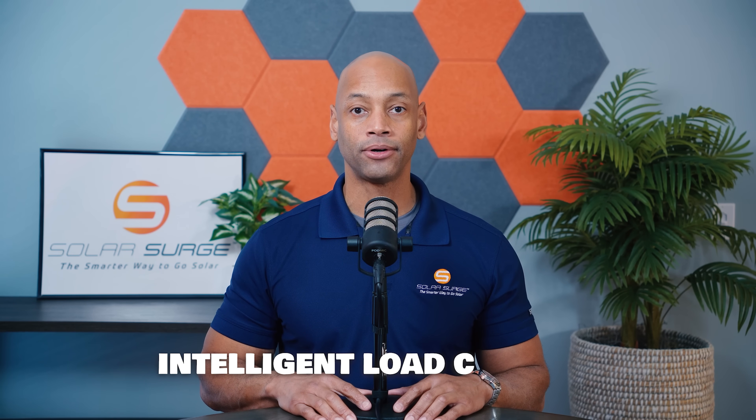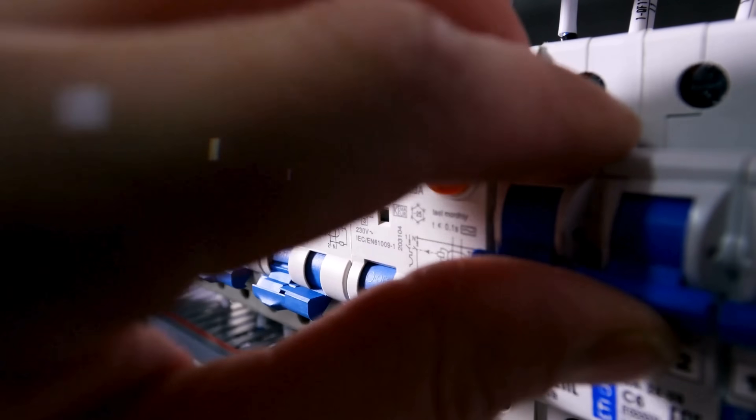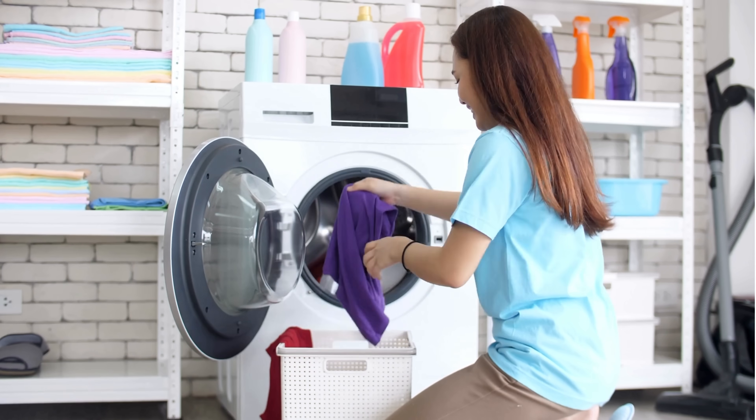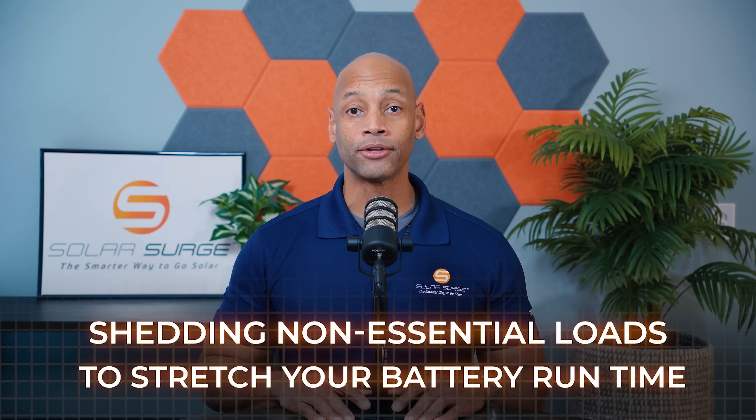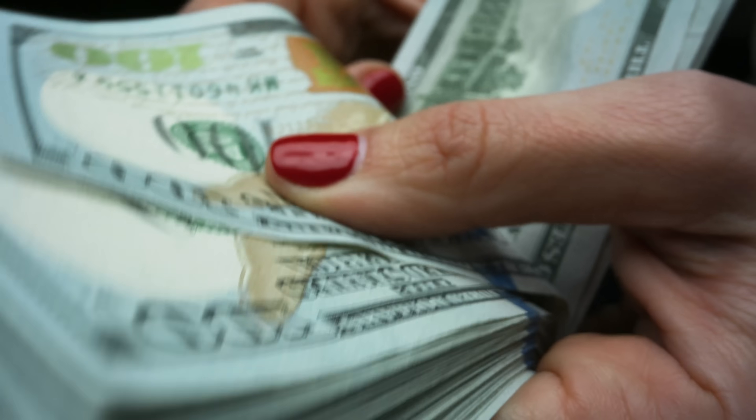You're also going to have intelligent load control on some of these platforms. This is basically the ability for your home energy management system to turn on or turn off certain appliances based on certain conditions. For example, if you're running on emergency backup power and you're draining your battery and want to preserve battery runtime, you could have the system automatically power off high draw non-essential items like electric stoves or electric water heaters. That would help stretch your battery runtime for your more critical systems.